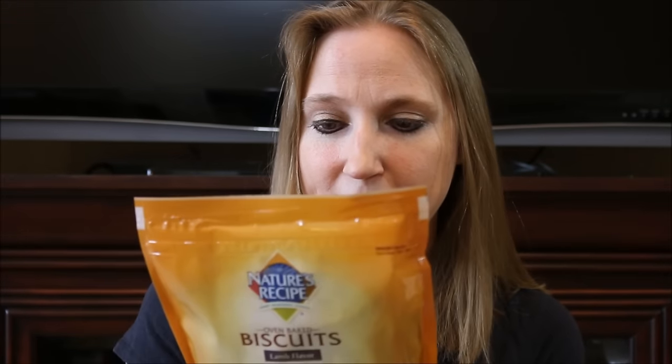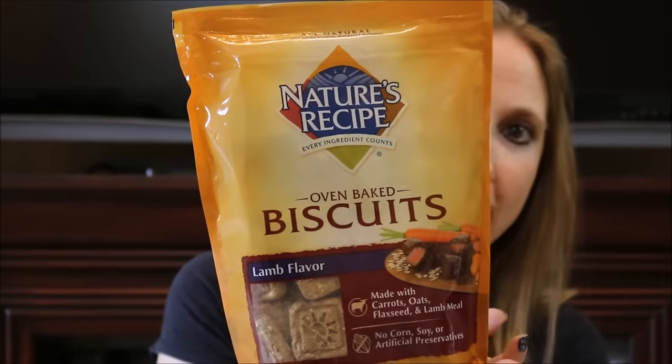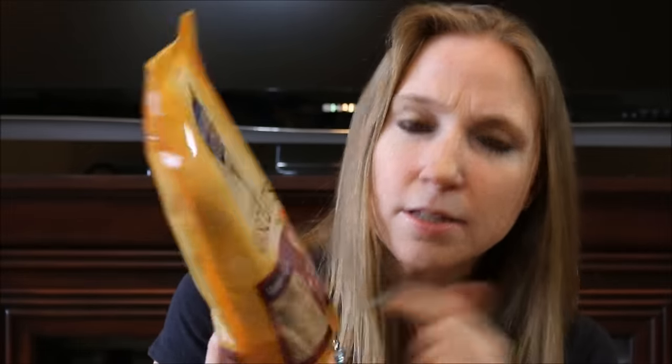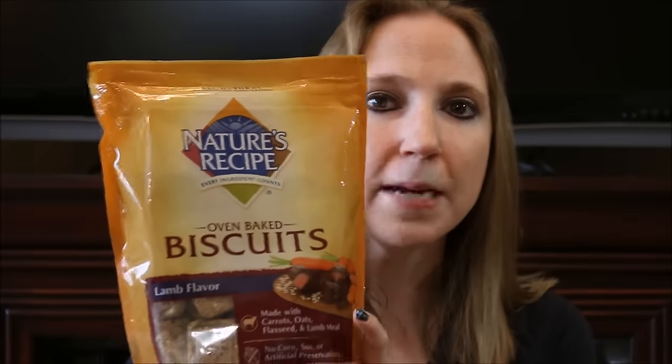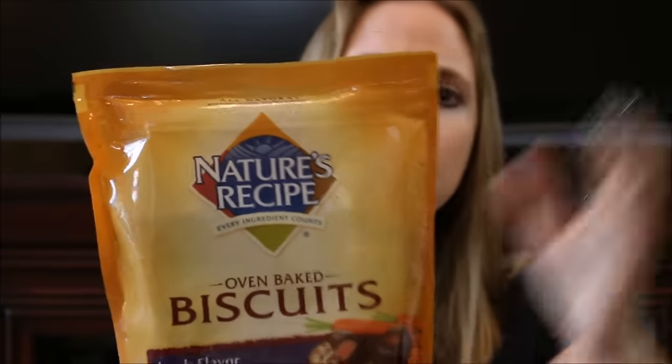The next treat we got — and this is a big bag — these are the Nature's Recipe Oven Baked Biscuits in the lamb flavor. This is a huge bag. Now these biscuits are a little on the bigger side, but we can just break them in half and they'll be fine, though I'm sure my dog would be perfectly fine tottering off with a full-size one of these cookies.